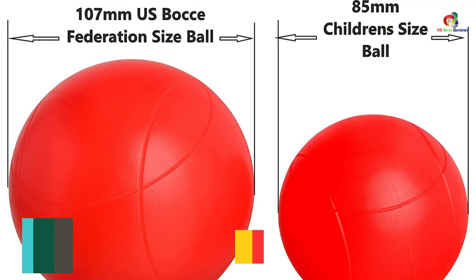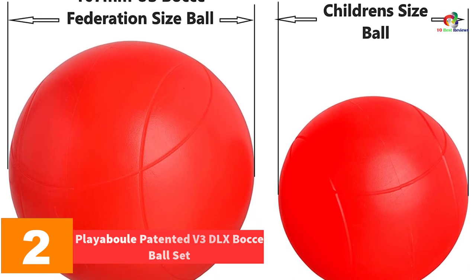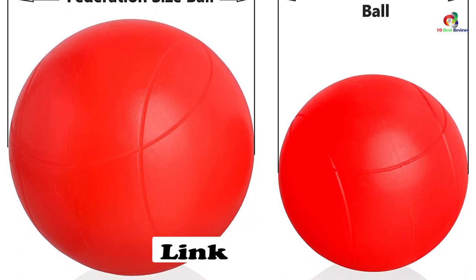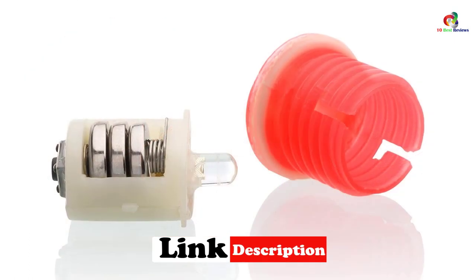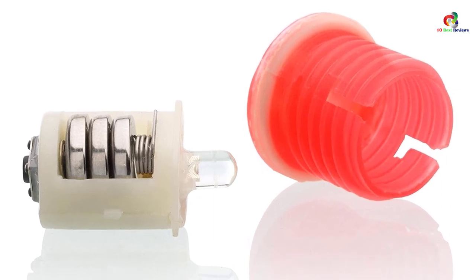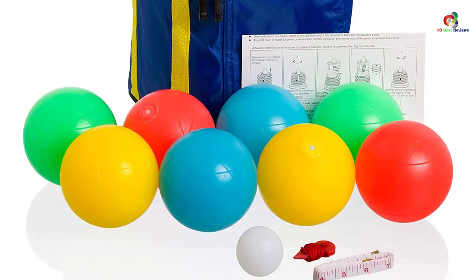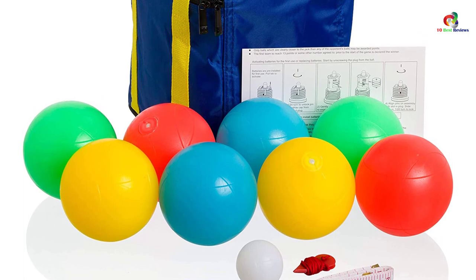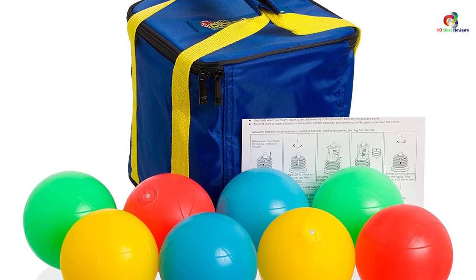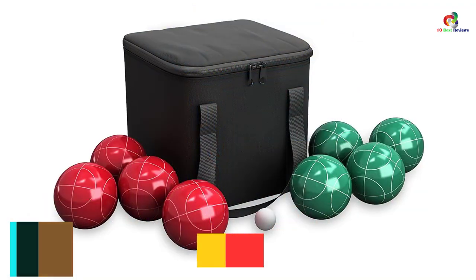At number 2, we have the Playaboule Patented V3 DLX bocce ball set. For those looking for something more eccentric, this is a perfect choice. The balls are equipped with LED lighting and made of quality materials built to last. The LED lights allow individuals to enjoy playing the game anytime, whether day or night. The balls are not only waterproof but also sand-proof, so they can be used at the beach. They come in a standard size to guarantee a professional game.